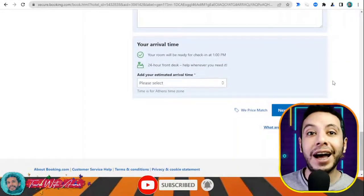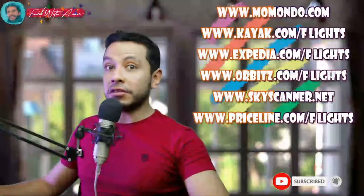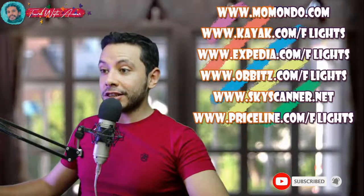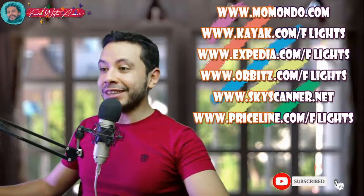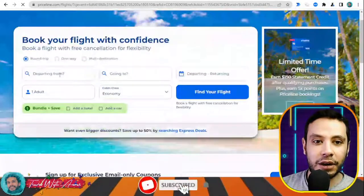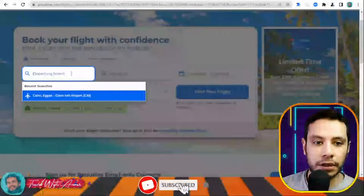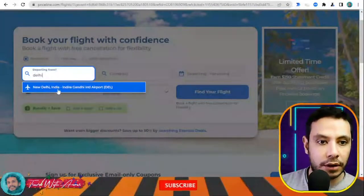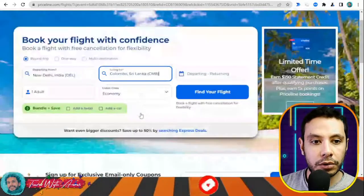There are many sites for making an online flight booking, like Momondo, Kayak, Expedia, Orbitz, Skyscanner, and Priceline. In this video I'll show you how to make your flight booking using Priceline.com. Here we are booking a flight — I want to show you why I like this site. Let's say I'm departing from Delhi, Indira Gandhi Airport, going to Colombo, Sri Lanka, as one adult.